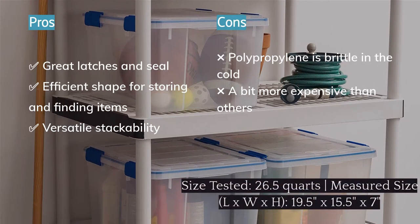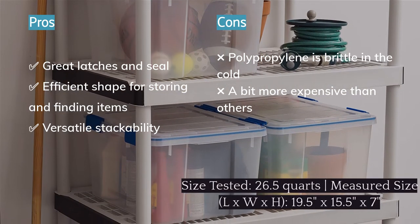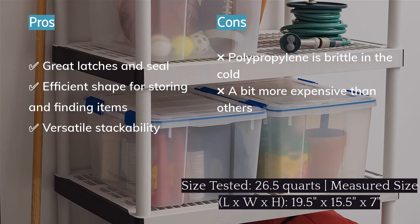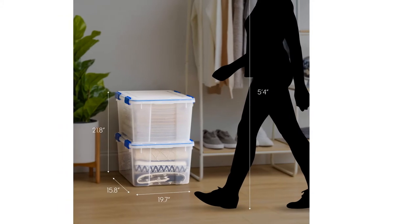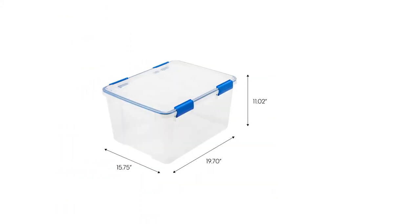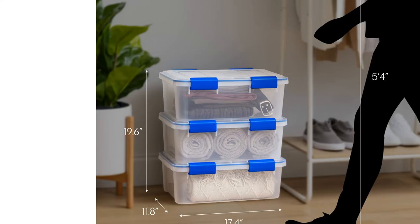With nearly straight sides and interlocking lids and bottoms, they're easy to stack and easy to fill with just about anything. The 26.5 quart size we tested is one of our favorite sizes — large enough to fit a lot of items while still small enough to make finding little things manageable. As with any storage container made from polypropylene plastic — spoiler alert, most of them are — the Weathertight isn't meant to take the cold. Temperatures below freezing make it brittle and prone to cracking.